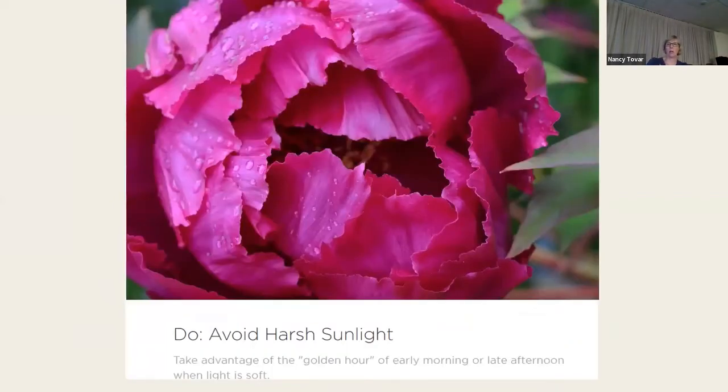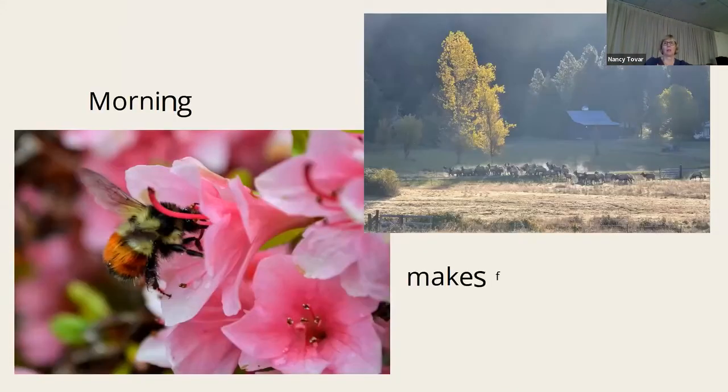This photo was taken in the nice calm morning light — the golden hour, they call it. I took it with my 35 millimeter camera on a day I went out specifically because the light was beautiful and it had rained, so there was rain on all my flowers. Morning light makes for better photos.